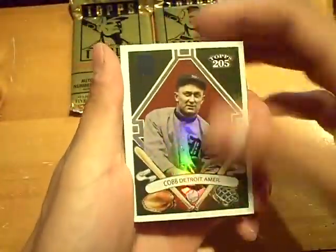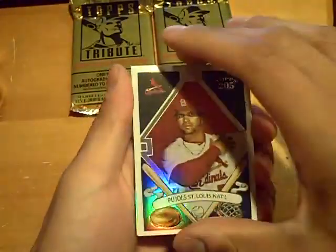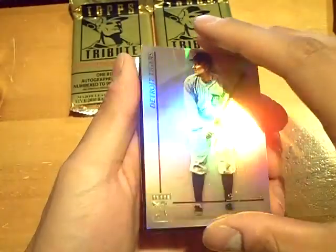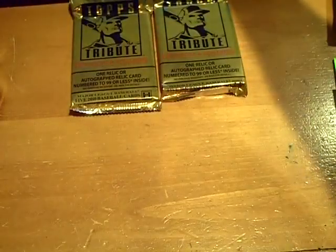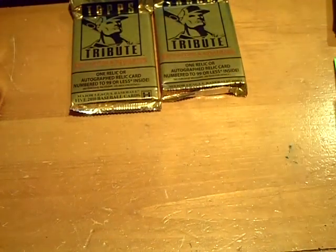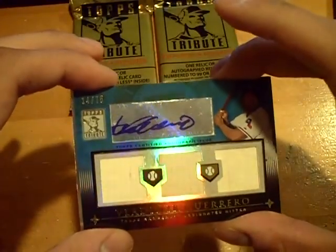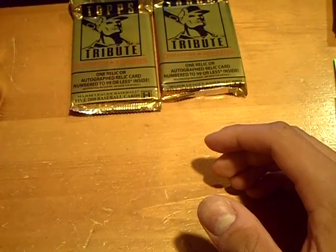A Ty Cobb for the Tigers — base. Pujols — another base. Ty Cobb again — base. And the hit: Vladimir Guerrero, triple bat autograph, numbered out of 75 for the Rangers. Triple bat autograph of Vladdy Guerrero for the Rangers.